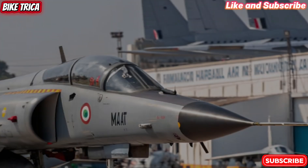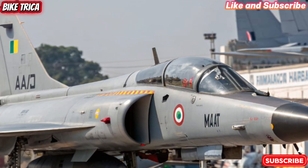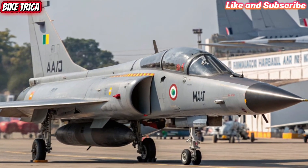Welcome back to BikeTriker, your hub for the latest in bikes, cars and even defence technology. Today, we are diving into one of the most awaited fighters from India, the new 2025 HAL Tejas MK2.